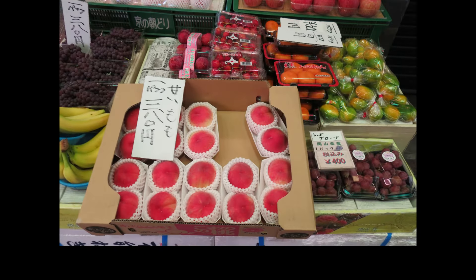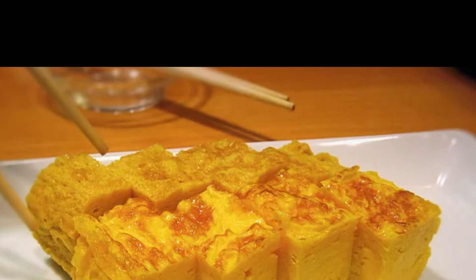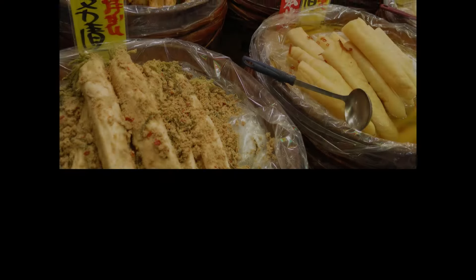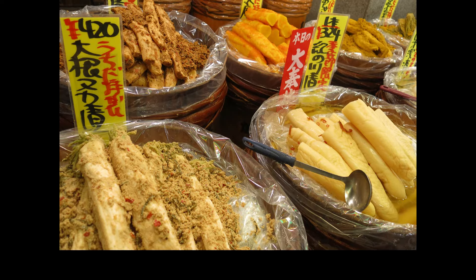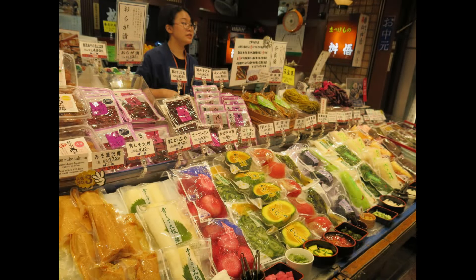Another crowd-pleaser is tamagoyaki, a Japanese rolled omelette that's soft, slightly sweet and sometimes served on a stick. You can't go wrong with a tamagoyaki from Nishiki Market for a quick, tasty bite.